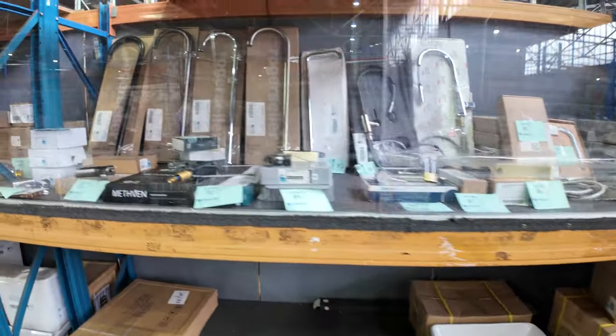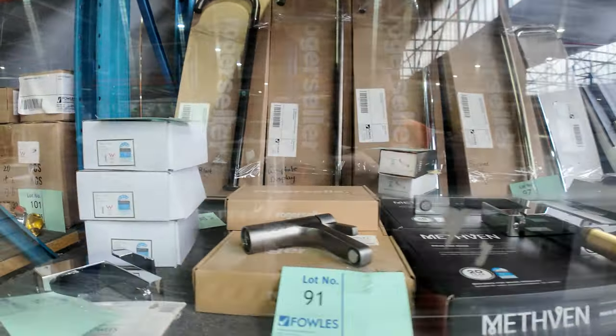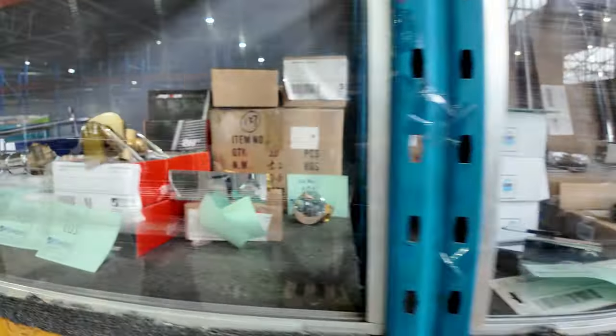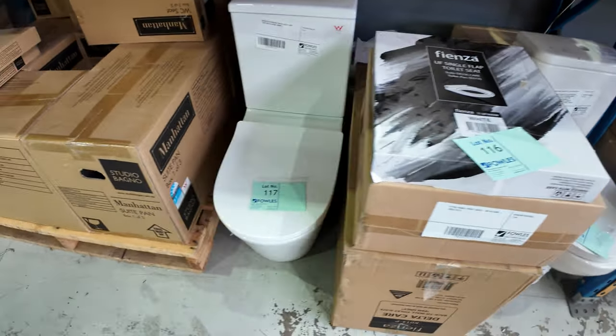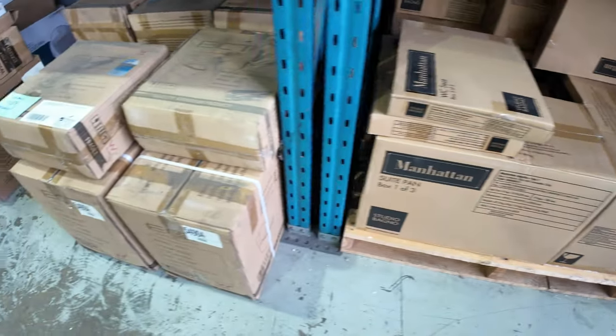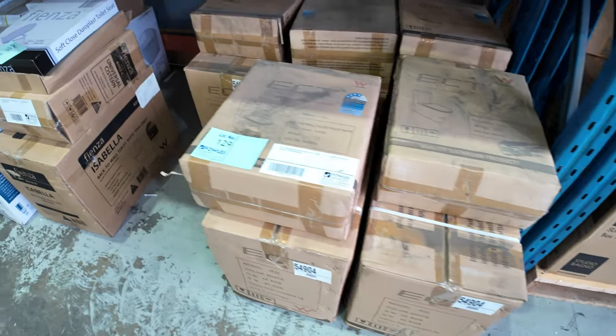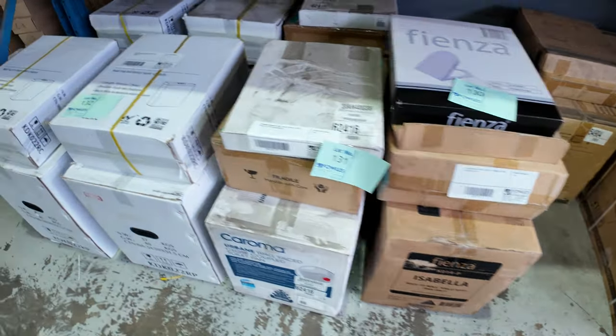There's lots of bathroom hardware up the top including shower heads, mixer taps, and bath spouts — all sorts of bits and pieces in all sorts of colours and styles. Down the bottom, lots of designer toilet suites, part of that hardware clearance. Absolutely beautiful and unreserved, folks — so if you're looking to do a toilet suite, all unreserved. Huge bargains there for you tomorrow.